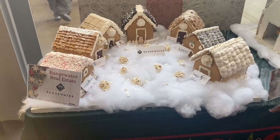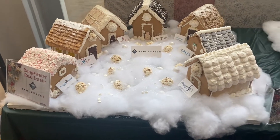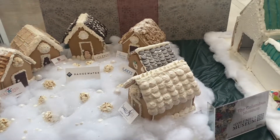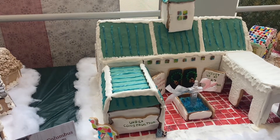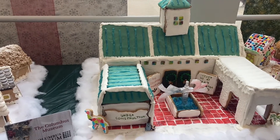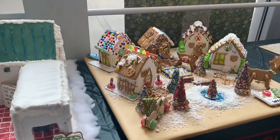Okay, y'all. So today was the Gingerbread Village viewing. As you can see, different businesses made their gingerbread houses and it was displayed today. So we're going to see how creative some of them are.